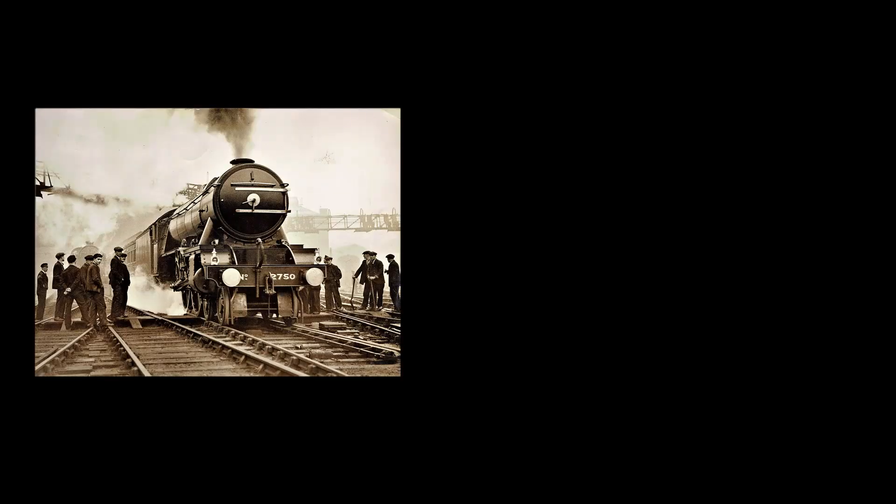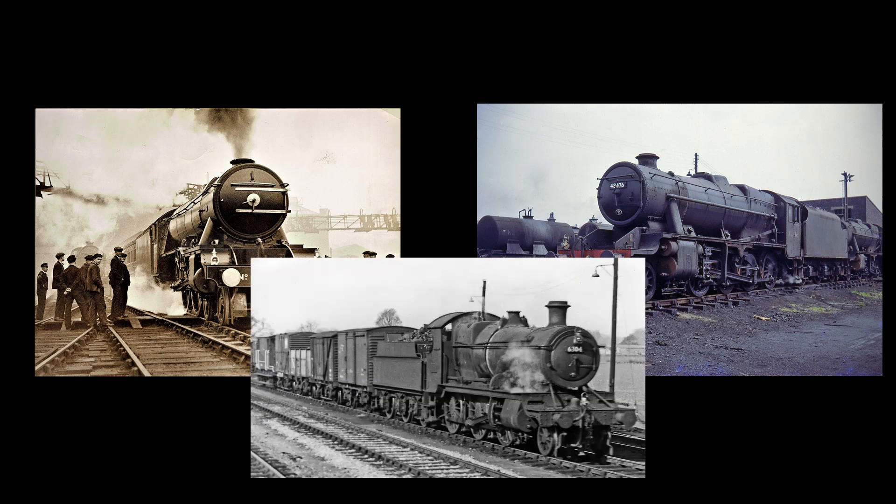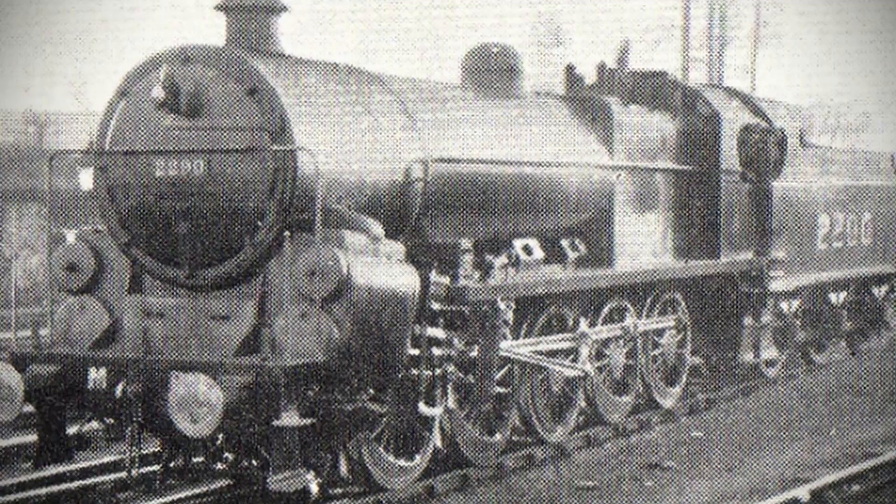Some locomotives are designed for high-speed passenger work, some are designed for pulling freight, some are designed to do both, and then there's this beaut, designed to do one thing and one thing only: PUSH.